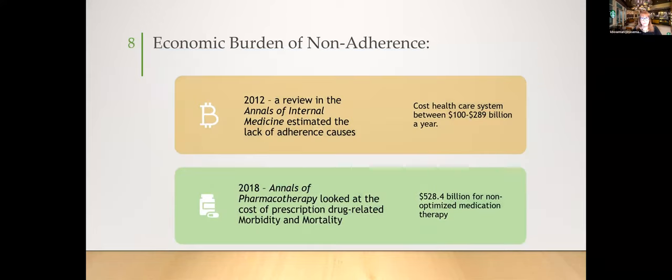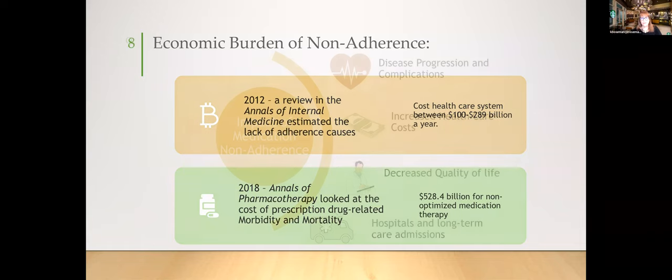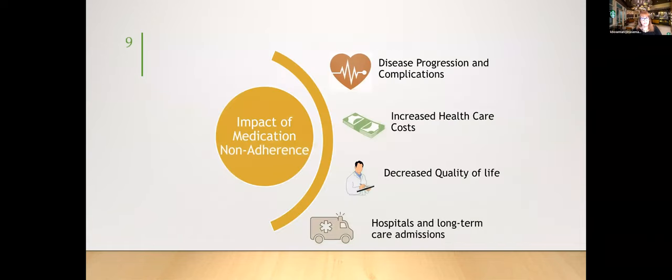The economic burden of non-adherence is significant. A 2012 review in the Annals of Internal Medicine estimated lack of adherence costs the healthcare system about 100 to 300 billion dollars per year. Examined later in 2018, non-optimization of medication therapy was closer to 500 billion dollars. The societal impacts include disease progression and complications, increased healthcare costs, decreased quality of life, and hospitalizations and long-term care admissions.